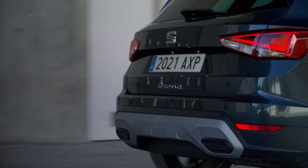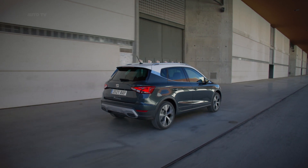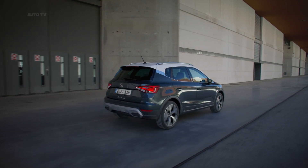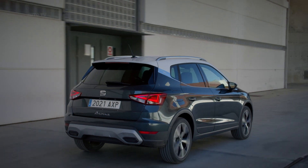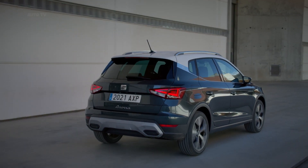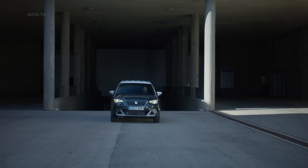In an increasingly digitized world, the Seat Arona is ready to bring customers' connected lives into the cabin in a completely intuitive way, adding a huge range of functionality. With the interior design revolution, it also brings a heightened sense of quality in the interior space, achieved through its revised design language.